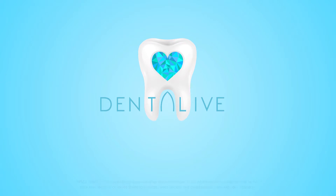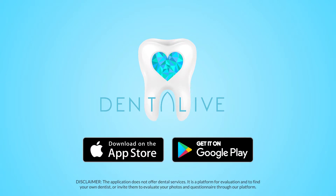Download the app. Dentalive — built in your pocket for a better and safer dental experience.